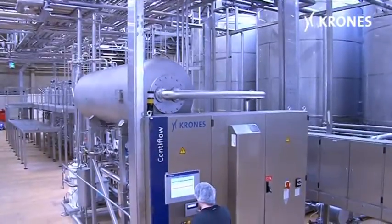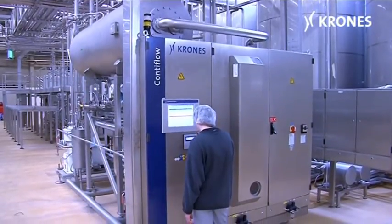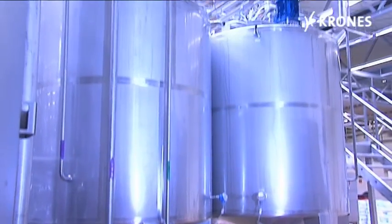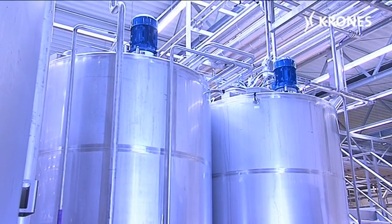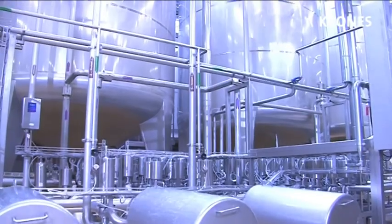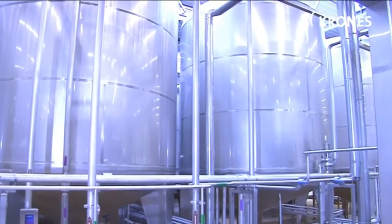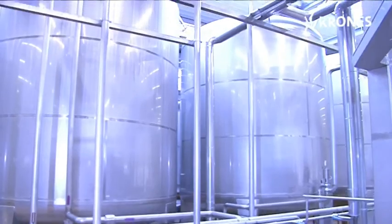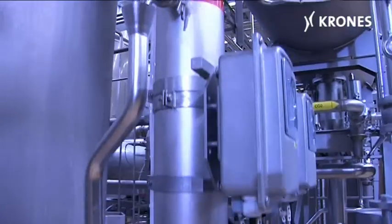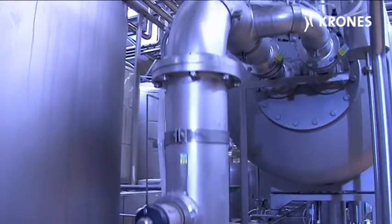There are three 8-component ContiFlow mixers operating at Vitaqua, each of them provided with two preparation tanks for dissolving powdered beverage additives and for preparing batches of liquid beverage additives and mixing them. Providing the tanks in pairs enables blending to be run in one tank while the other is in production mode. The three 8-component mixers ensure ultra-accurate, flexible blending of the finished beverages, also including carbonation where required.